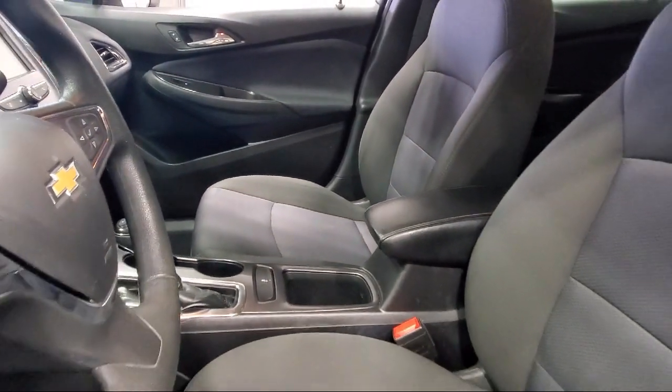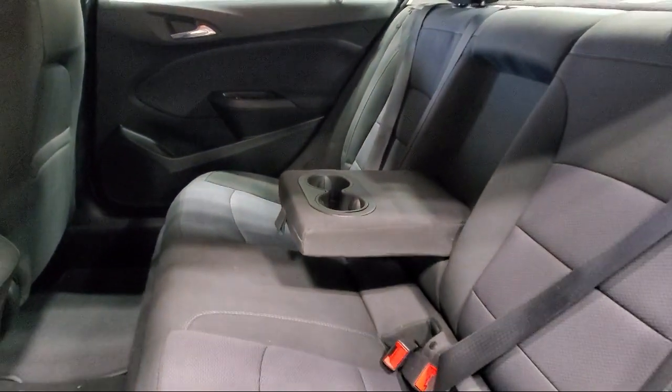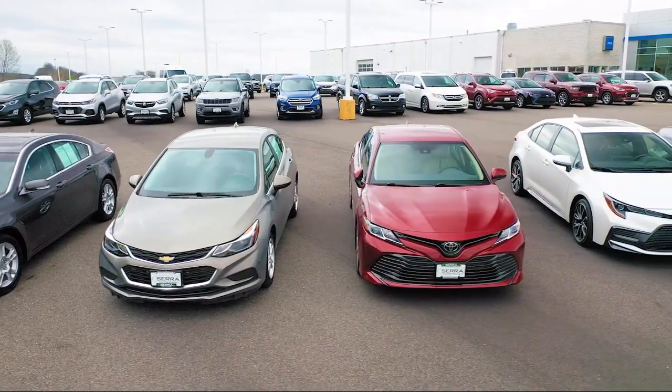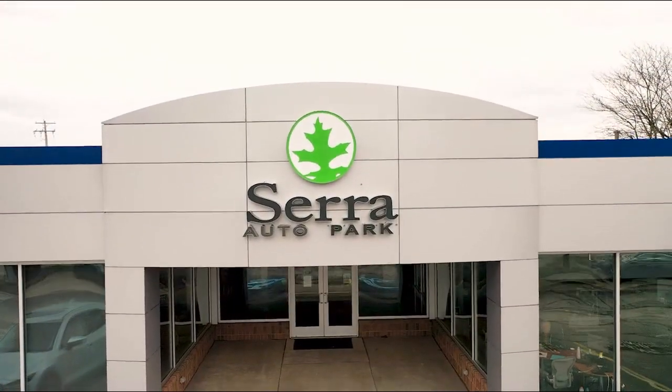Here at Sarah Auto Park, customer satisfaction has been our only priority since 1957. We want our customers to be customers for life, so we go above and beyond expectations in the automotive industry. From our manufacturer awards to our 4.8-star Google rating, our customers tell the story.